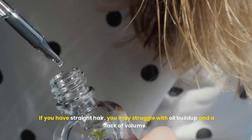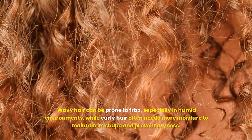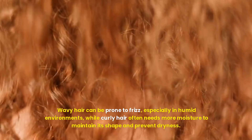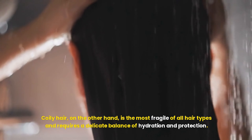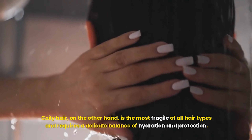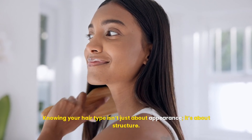If you have straight hair, you may struggle with oil buildup and a lack of volume. Wavy hair can be prone to frizz, especially in humid environments, while curly hair often needs more moisture to maintain its shape and prevent dryness. Coily hair, on the other hand, is the most fragile of all hair types and requires a delicate balance of hydration and protection. Knowing your hair type isn't just about appearance — it's about structure.